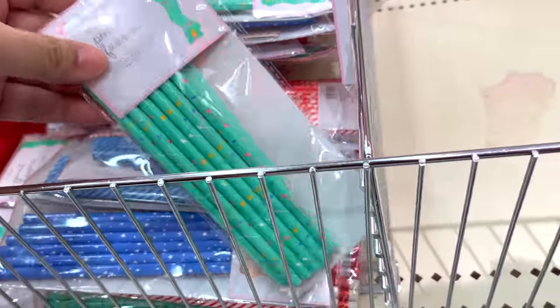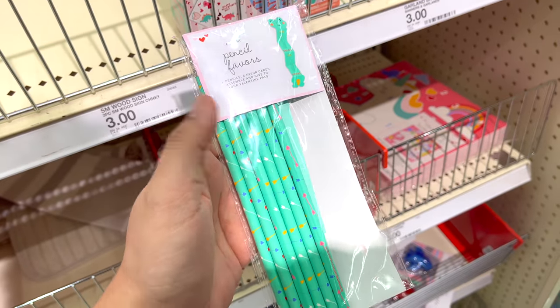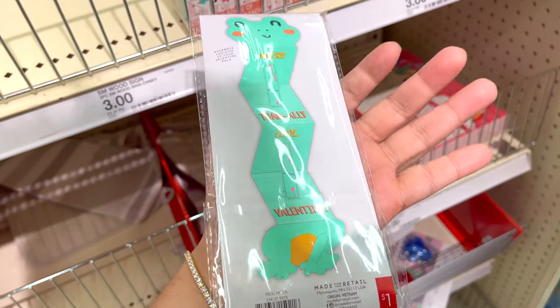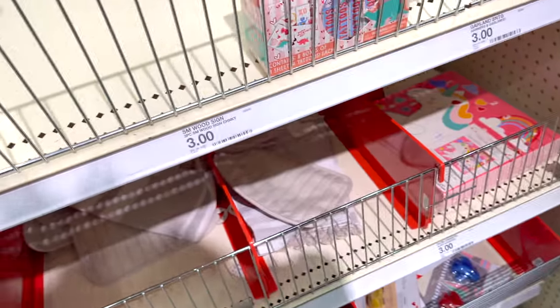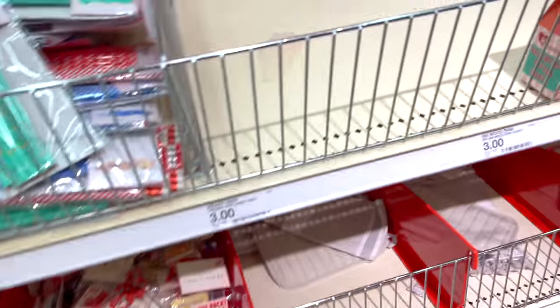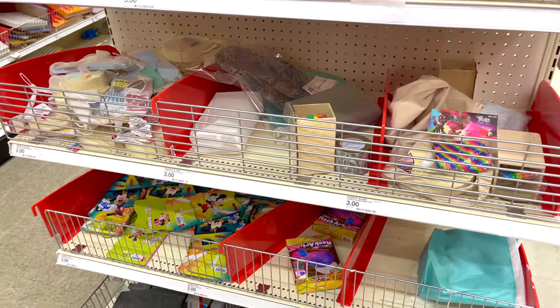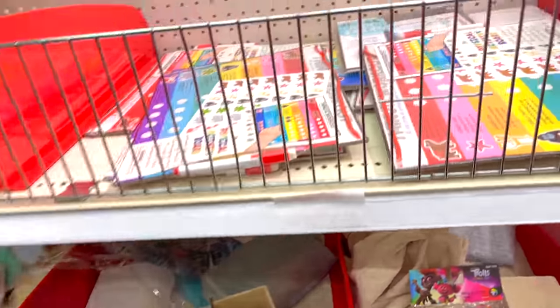What are these? Pencils — pencil flavors? What is that? I don't know what that is.